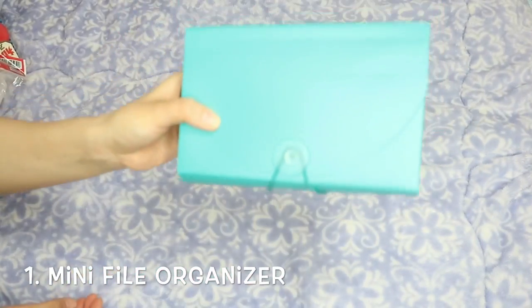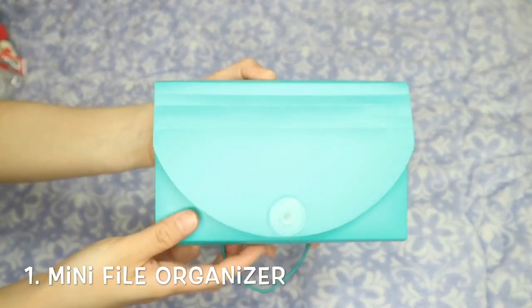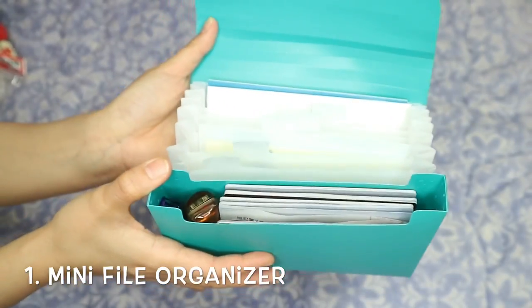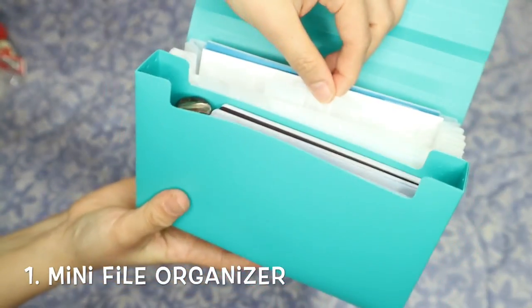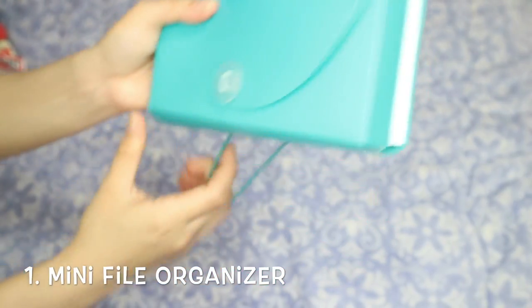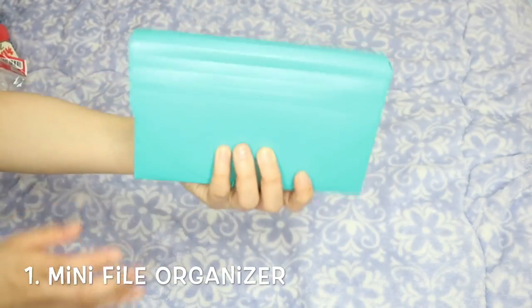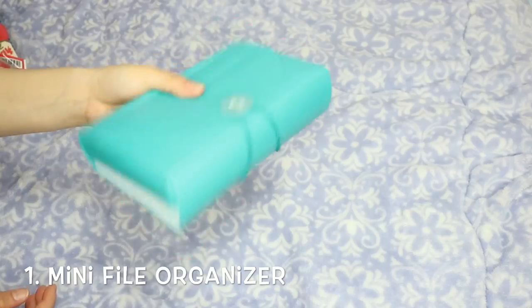The first travel essential you can get from Daiso is this mini file folder organizer. This is good for organizing your passports or plane tickets. It has a sturdy packet and seven to eight dividers where you can put your tickets, money or currency for your destination, memorabilia, or whatever. You can put labels on it too. It's so easy to carry — you can put it inside your handbag or backpack. Everything is in one organizer, so it makes traveling easier. You can even put pens and notes here.